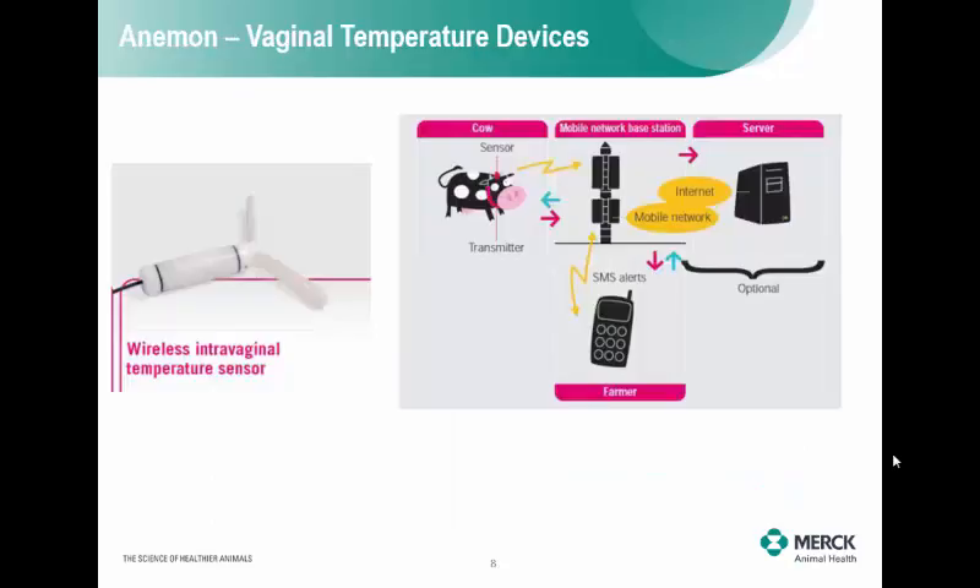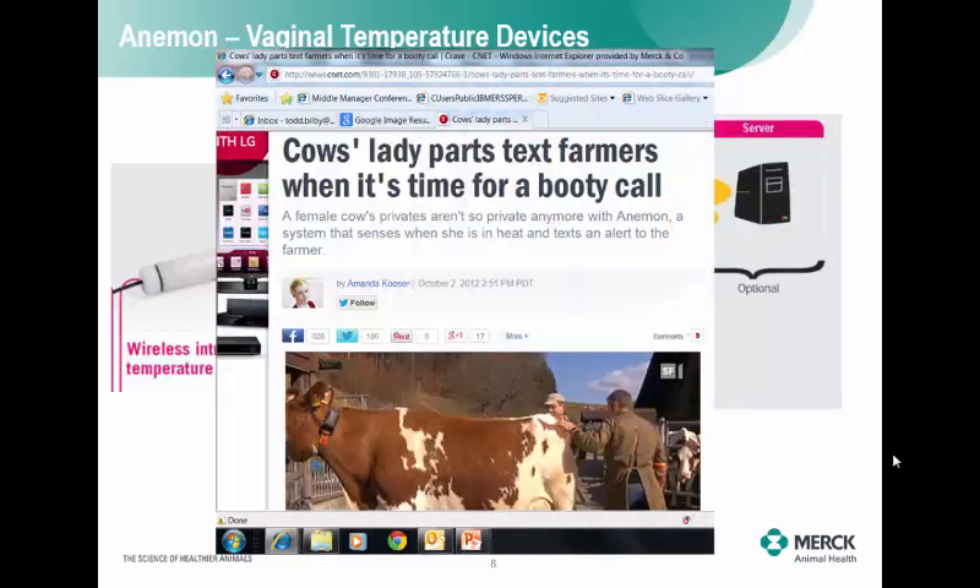This is a unique device from Europe that lets a person know when a cow comes into heat. When a cow shows estrus, the temperature of the uterus will actually increase slightly. They put the same type of temperature device inside the cow, and it will transmit a signal to the computer, which will then send a text message to your cell phone saying this animal is in heat — go breed this cow. A news reporter did a story on it with the headline: 'Cows' lady parts text farmers when it's time for a booty call.'